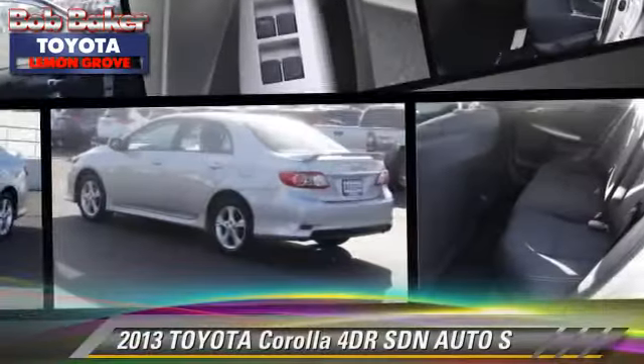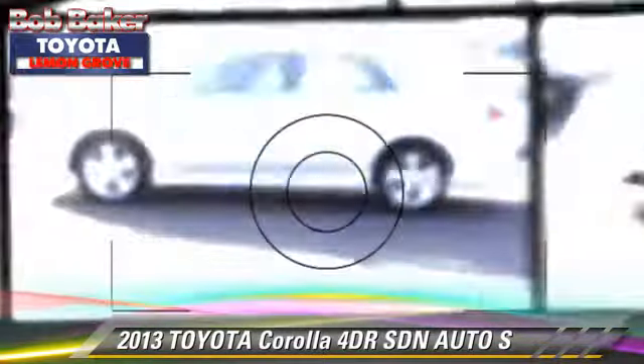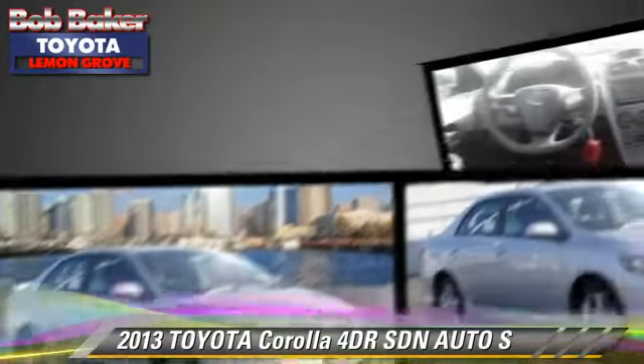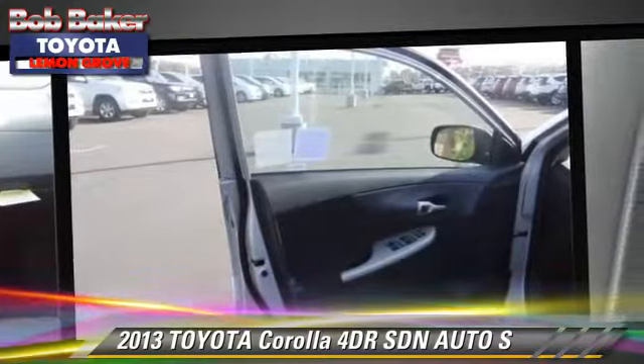The 2013 Toyota Corolla S. With an automatic transmission, this sedan is well-equipped. This Toyota features cruise control, air conditioning, and alloy wheels.